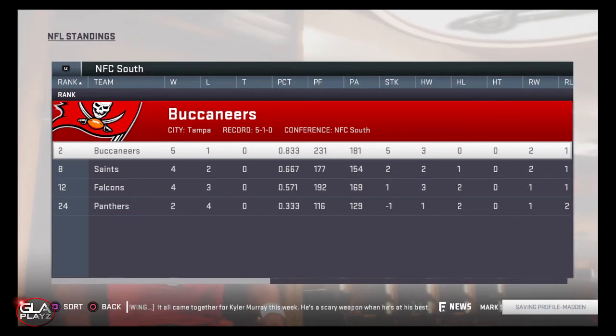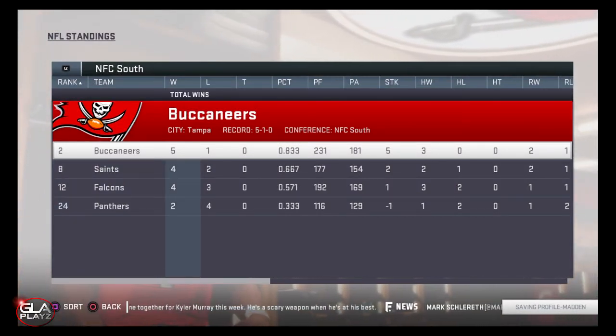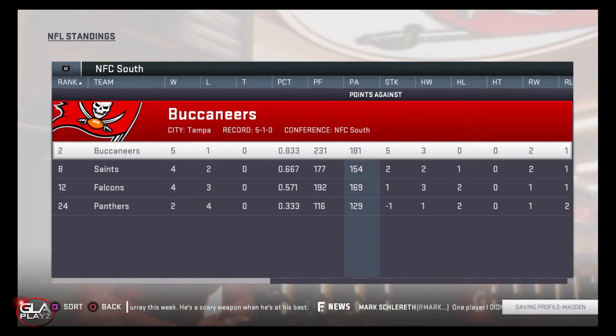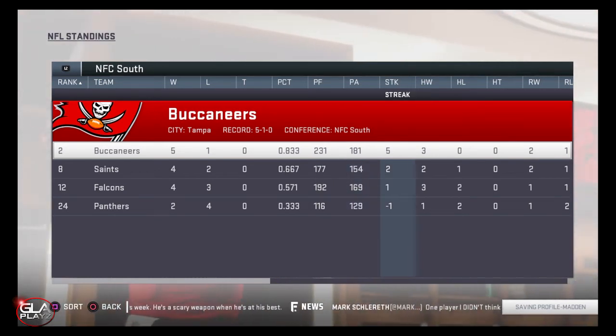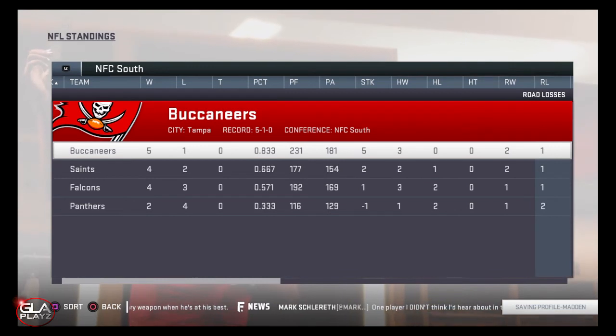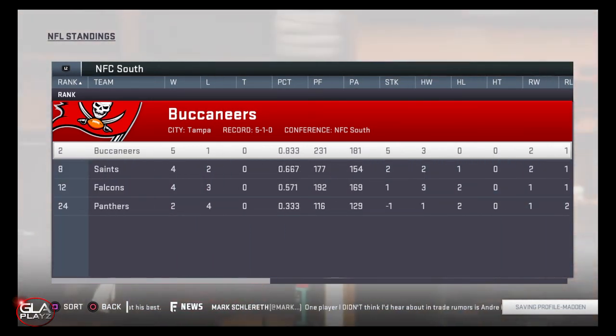Here we have the standings and the Bucs are currently leading their division. Thanks for checking out the video guys — if you enjoy my content please hit the subscribe button. I'll bring you more Madden 19 content soon, I'm going to continue this as well as do a couple other videos so just be on the lookout. Hope you guys have an amazing day — peace!